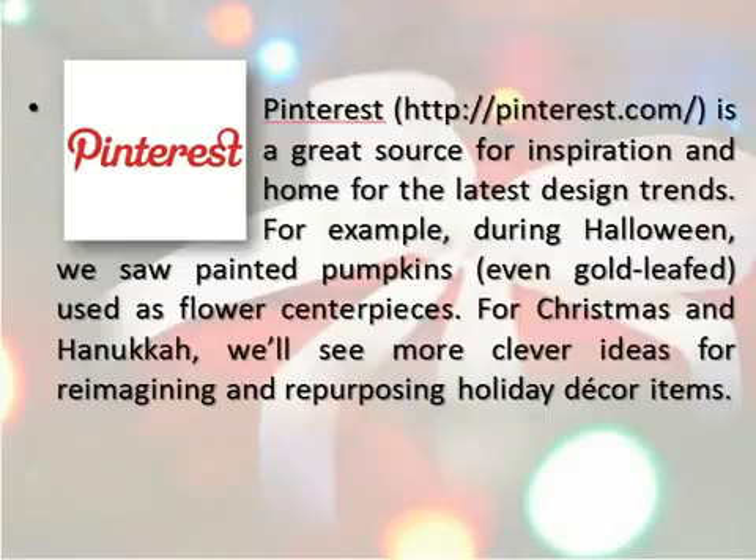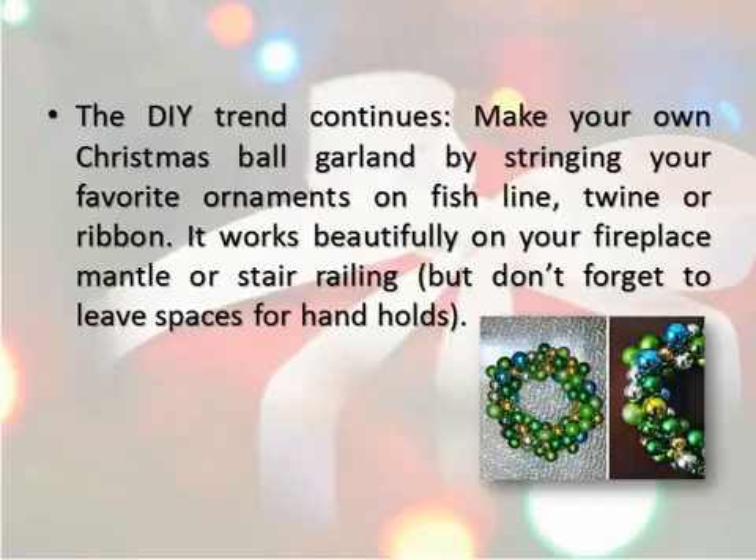For Christmas and Hanukkah, we'll see more clever ideas for reimagining and repurposing holiday decor items. The DIY trend continues — make your own Christmas ball garland by stringing your favorite ornaments on fishline, twine, or ribbon. It works beautifully on your fireplace mantle or stair railing, but don't forget to leave spaces for handholds.